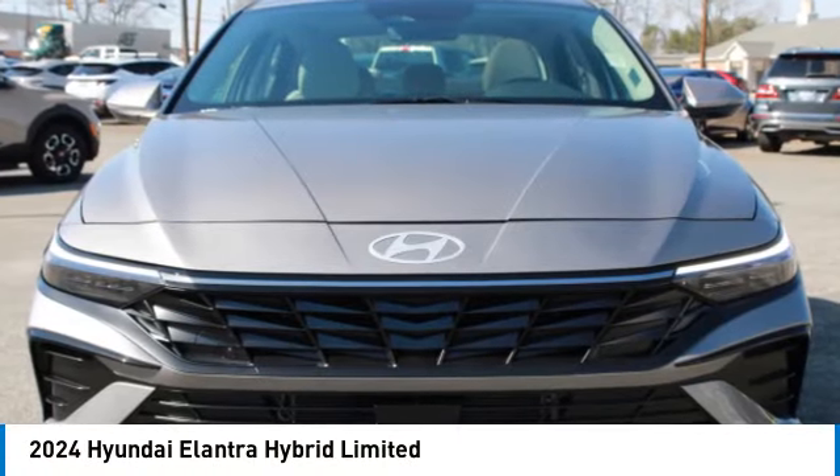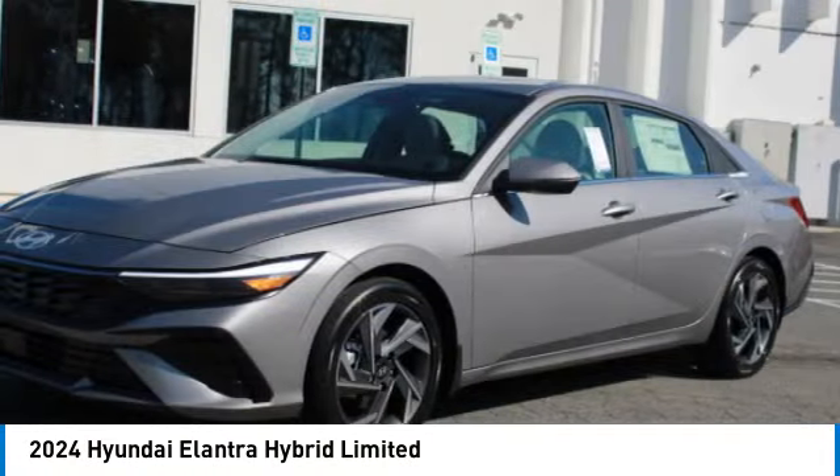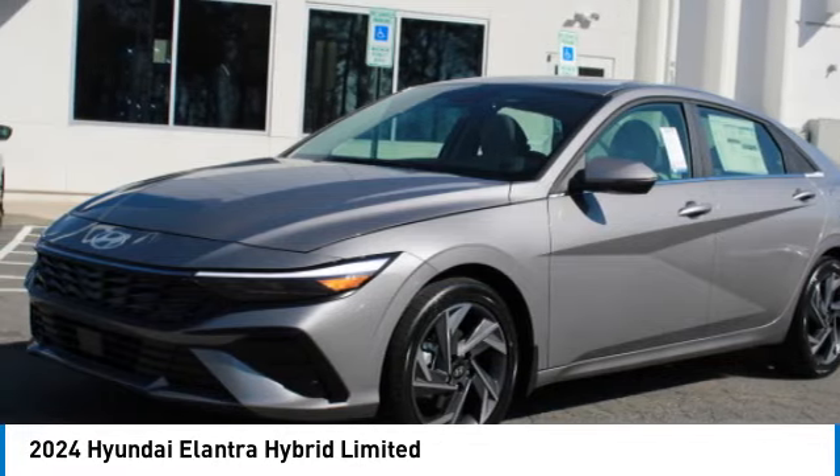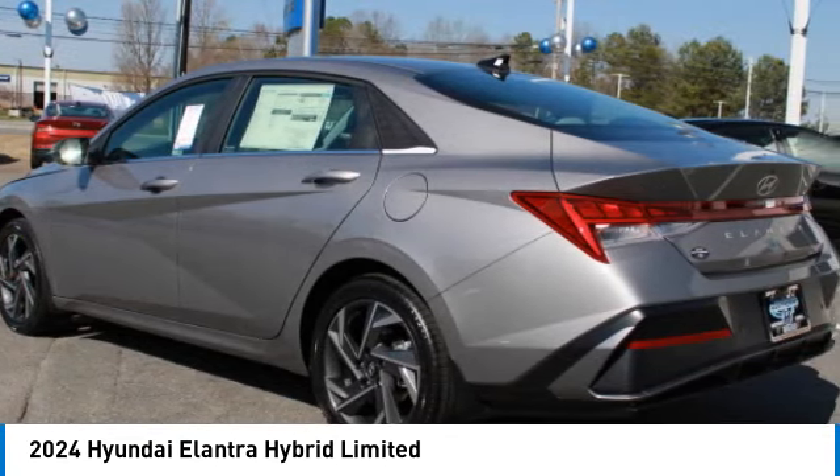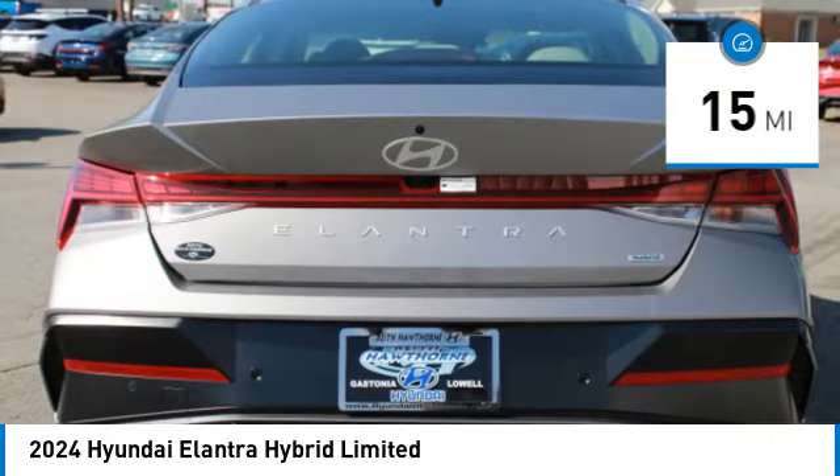Don't miss this great vehicle. It's equipped with great features. You want to take this vehicle home. Make a great choice today. Visit the dealership today and see this vehicle first hand. This vehicle has less than 100 miles.